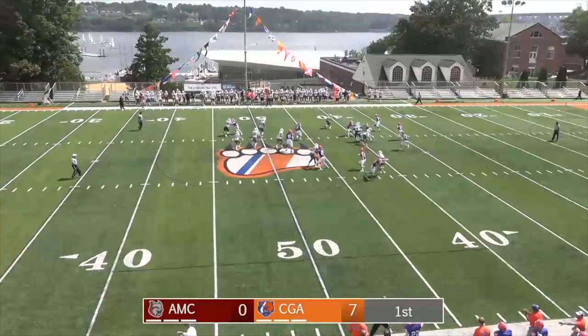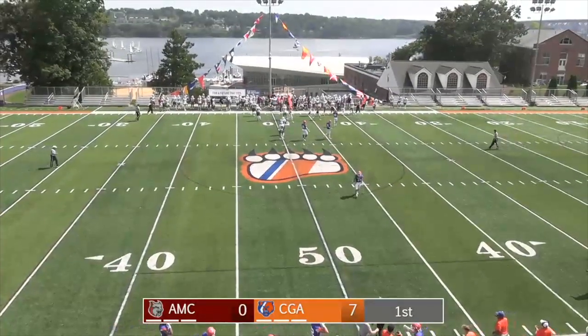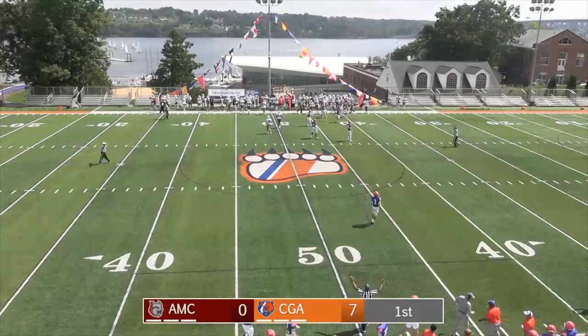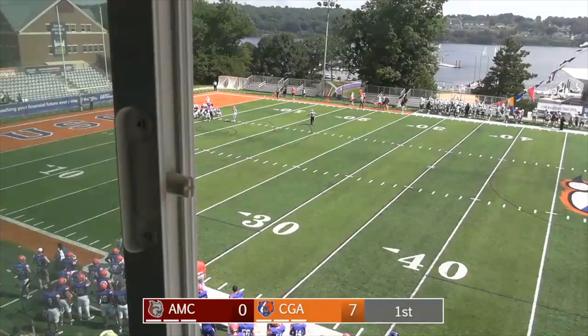And it's picked off! The deflection grabbed by Morris, and then he spun down on the far side. A penalty coming here as well, I think on the tackle from Anna Maria. But another turnover forced by this Bears defense.